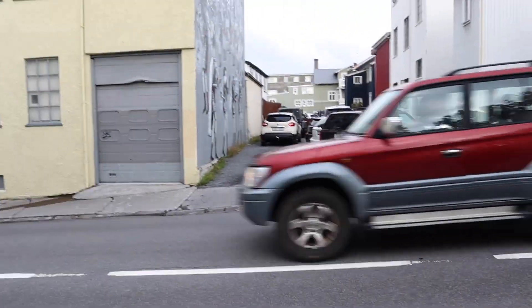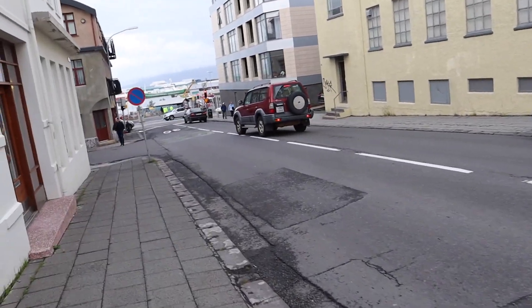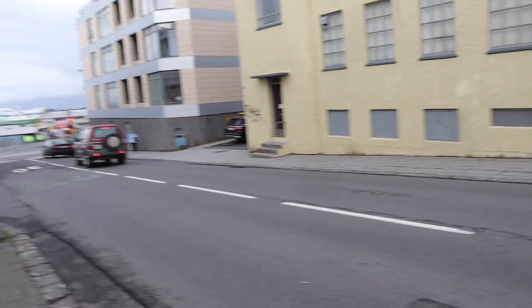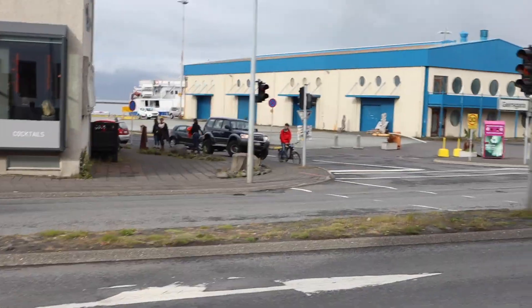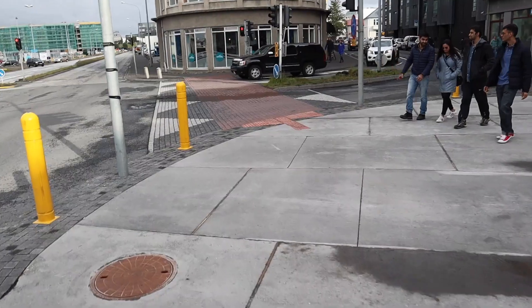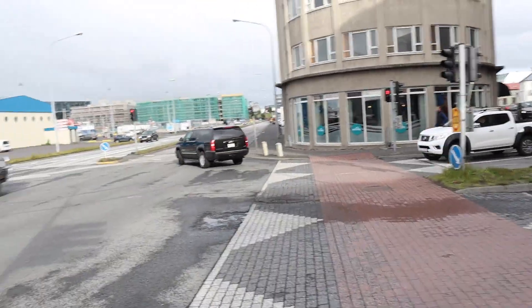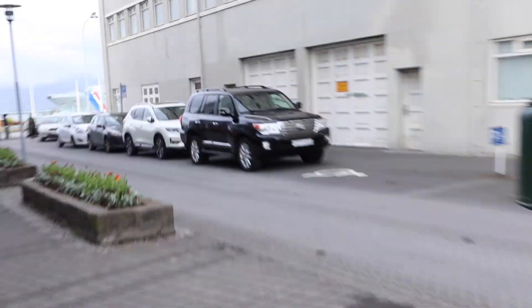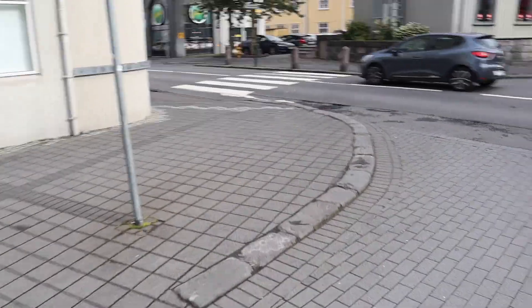Prado 90 — actually, in the UK they never had a car called the Prado; it was called the Land Cruiser Colorado. Back on the main road. Pajero, Land Cruiser. Prado 90 with Napoli tires. Chevy Suburban — massive. And a Nissan Navara. One of the few 200 series Land Cruisers I've actually seen here.